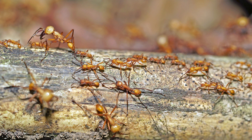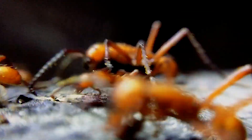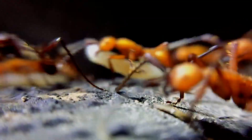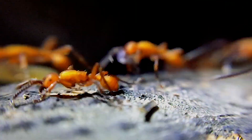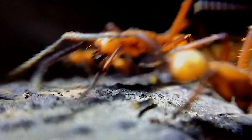Eciton hamatum, better known as the orange army ants, are well known for their aggressive hunting raids. While on the move, the ants move very quickly and it's difficult to tell them apart. But when you slow them down, you really get a chance to see their different sizes and personalities.